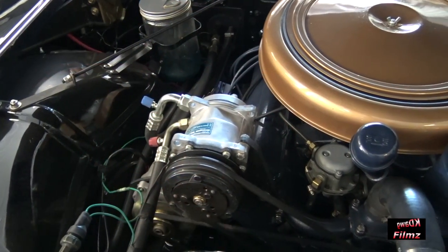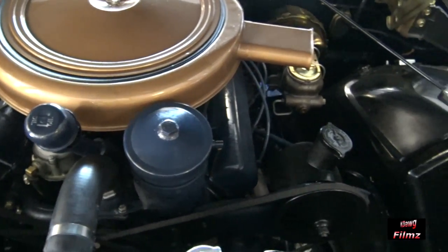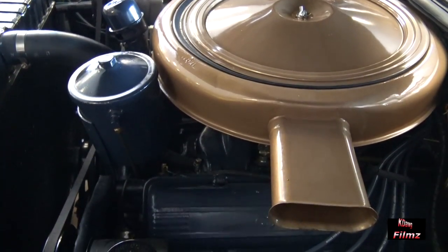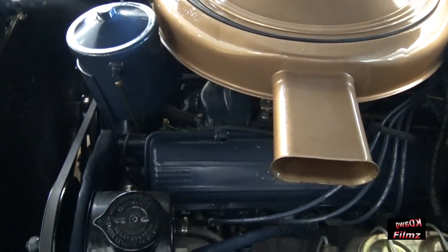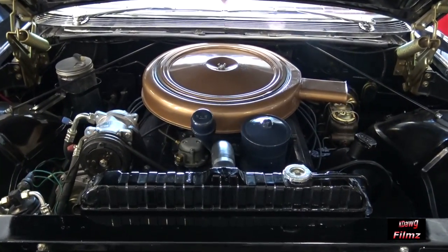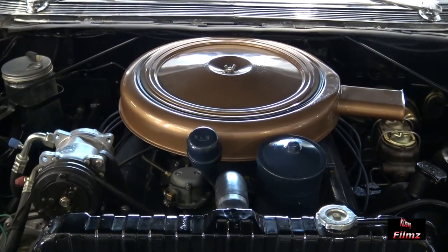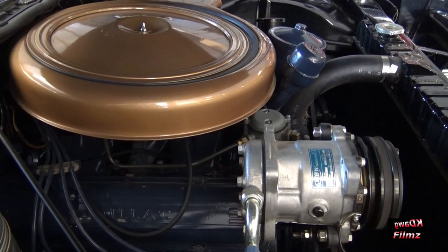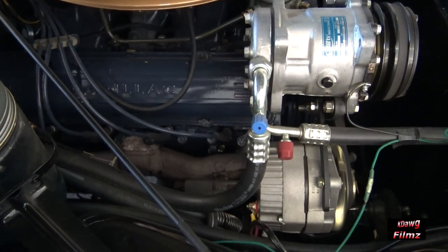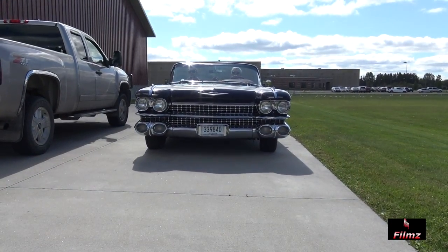The standard Cadillac engine was no slouch. Displacement was raised to 390 cubic inches for 1959, and you got 325 horsepower and 430 pound-feet of torque. Engine power passed to the rear wheels through a four-speed Hydra-Matic automatic transmission, and you had your choice of two different rear-end ratios: 2.94 standard, or 3.21 to 1. Ordering a car with factory air also got you the 3.21 rear-end. In addition to Cadillac's renowned ride quality, comfortable cruising is assured with power steering and power brakes.